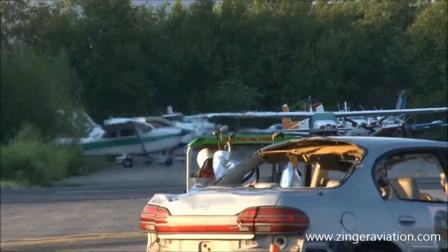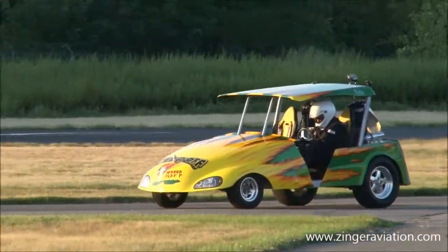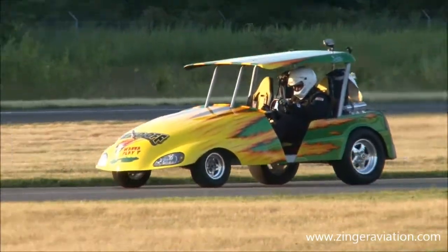I'll tell you what — for cool factor, this thing is definitely up there high and large. Here we go, it's going to light it up again.